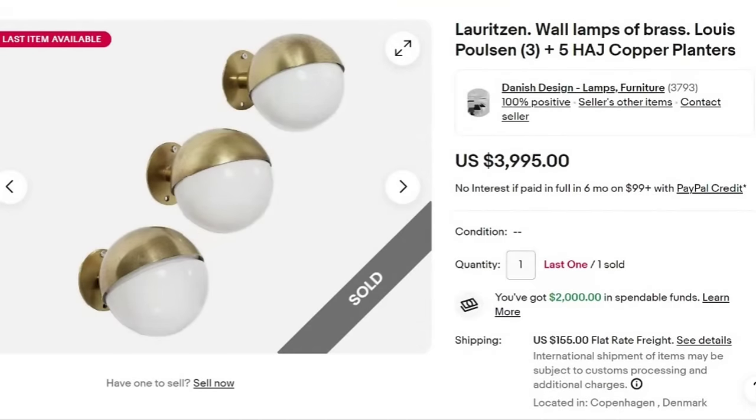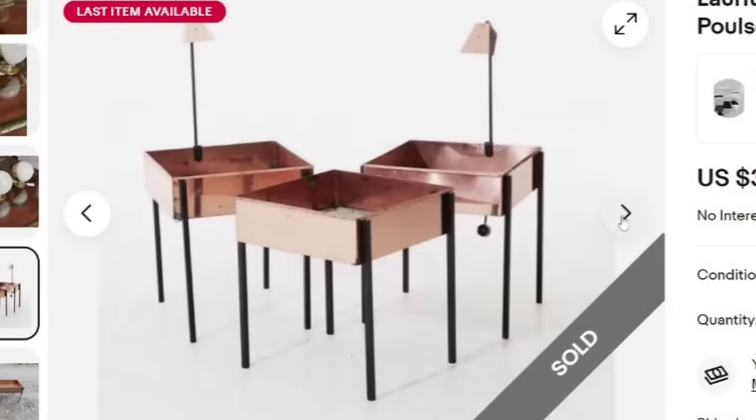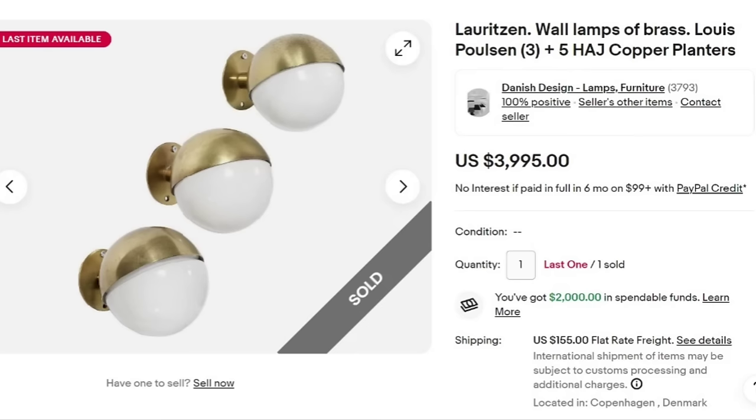Up next is a Lauritsen Wall Lamp in brass — it does say Lyis Paulsen — and it comes with copper planters. They had two sets and have sold one set for $3,995, with one more set remaining. Plus the freight is $155. This seller does Danish design lamps and furniture — that's their username. The lamps don't appear to be marked, but they include the planters as a combination set. A great sale at almost $4,000.